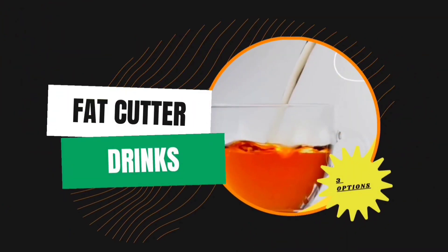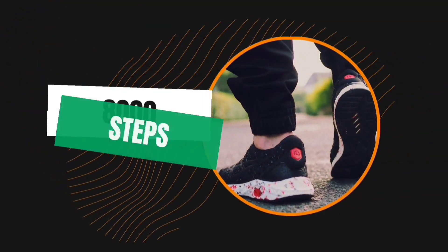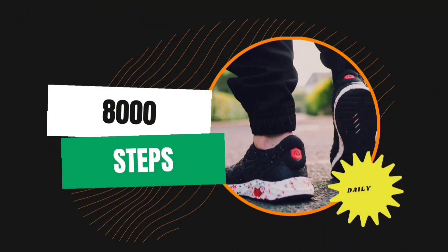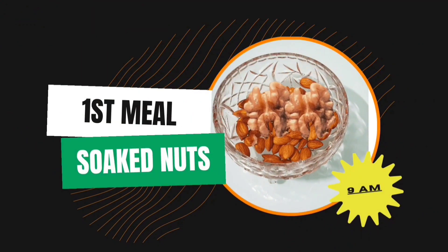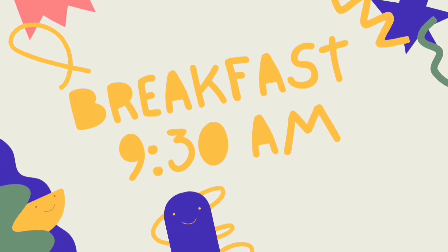After that we will take our fat cutter drinks — there are 3 options shown in the last video, so please check there. Don't forget to complete 8,000 steps; you can spread these throughout the whole day. The first meal comes at 9 am: soaked almonds and walnuts.